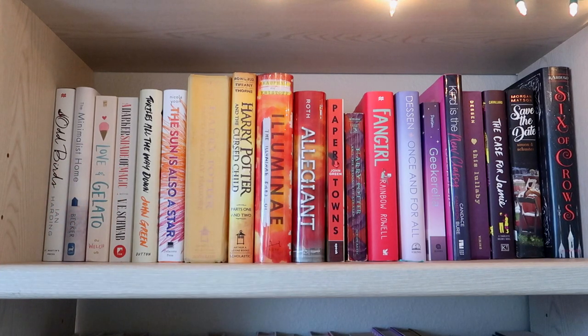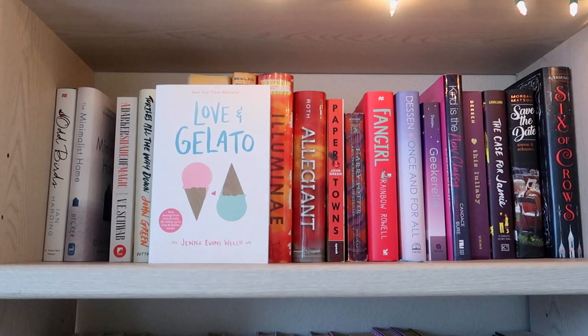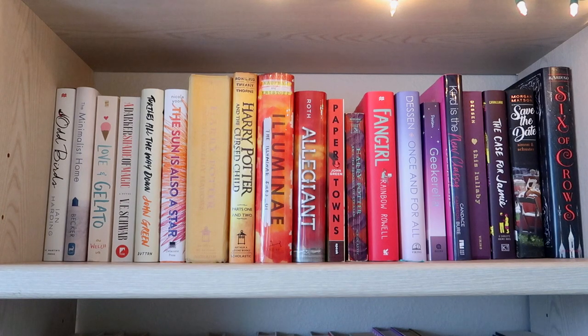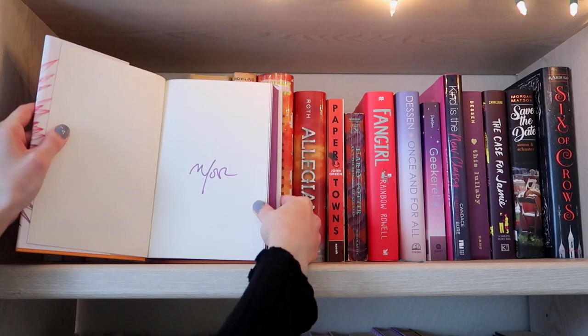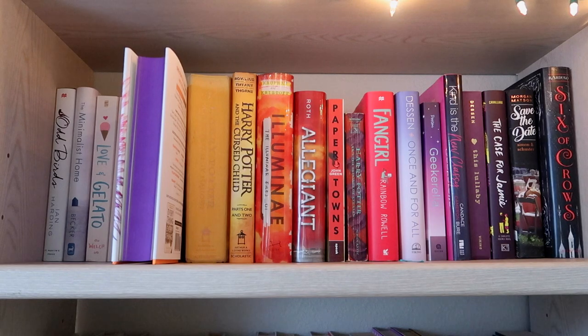I have three recent purchases: The Minimalist Home by Joshua Becker — a room-by-room guide to a decluttered, refocused life — Love and Gelato by Jenna Evans Welch, and A Darker Shade of Magic by V.E. Schwab. And my current read is The Sun is Also a Star. This is an exclusive edition — it is a signed copy and the edges of the pages are purple, which is really fun.